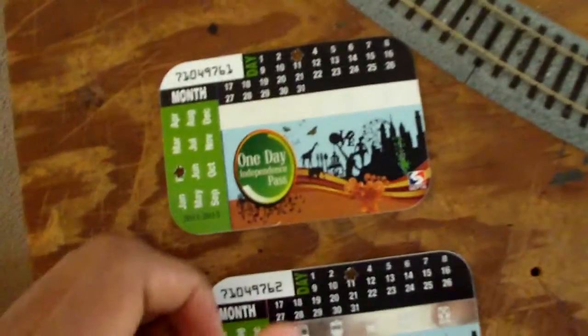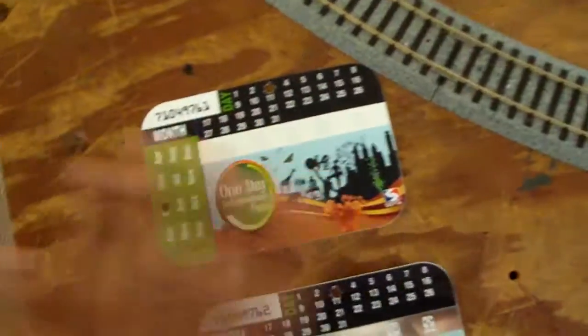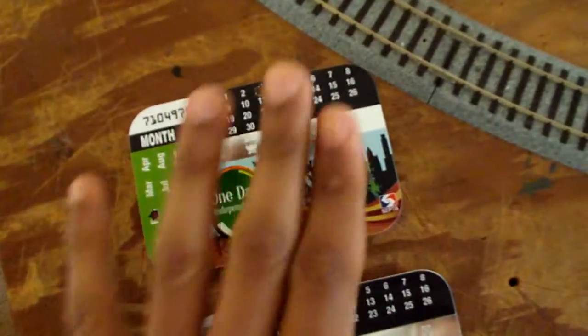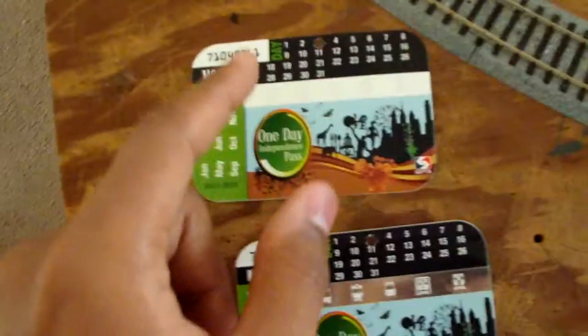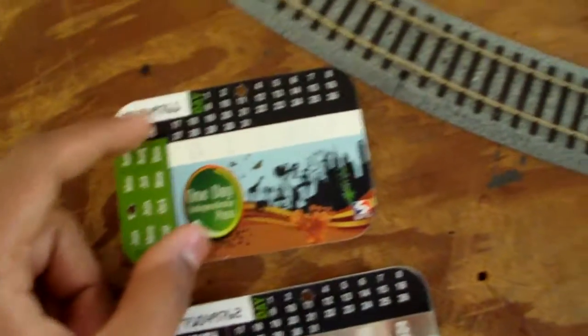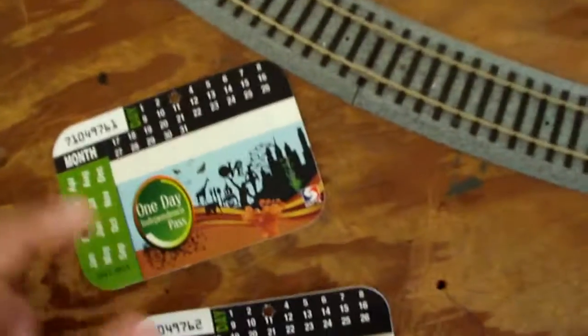Any other lines, this would not work for. So if you wanted to go on PATCO, no — those are two separate companies. This is for SEPTA only: all SEPTA buses and trolleys, even the trolley buses that use overhead electrical power — trackless trolleys, I should say.